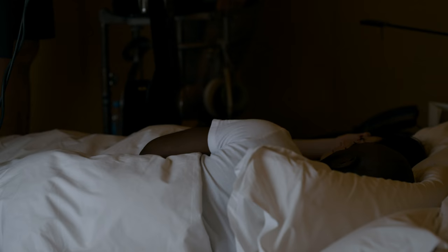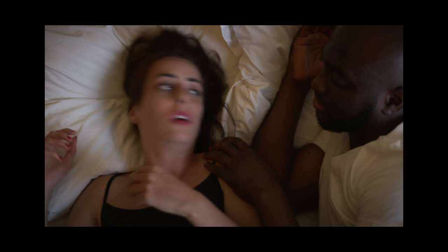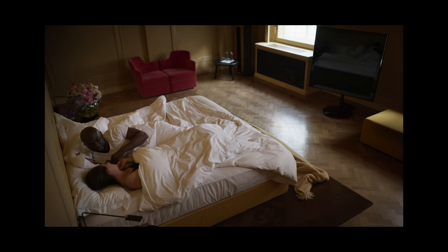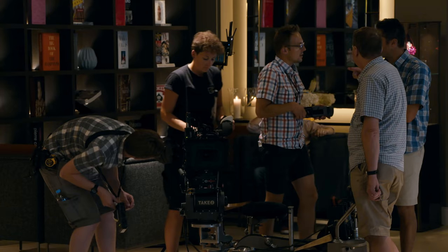I do feel that when I'm working with Venice I have the confidence to be a bit more bold and take more gutsy decisions. Even though it's a new camera, I do have trust in it, and because of that I tend to play a bit more risks in my lighting than with other cameras.